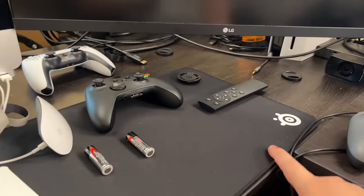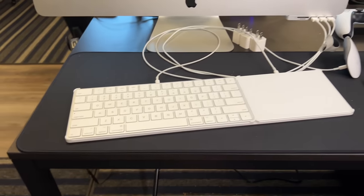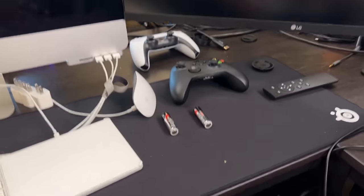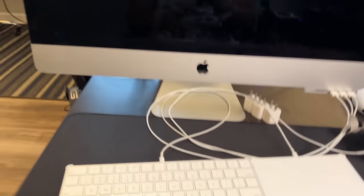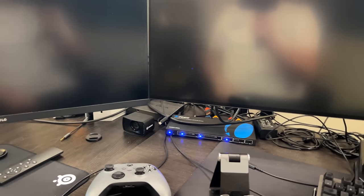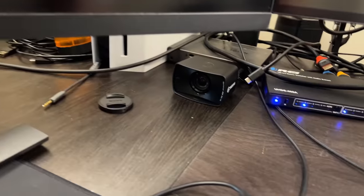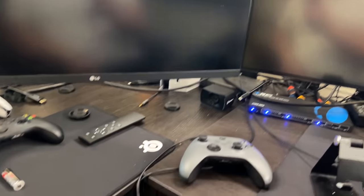Down here I've got a SteelSeries pad — I ordered one and they sent me an entire box, so thanks SteelSeries. Xbox and PlayStation controllers, and then I've got my old iMac. All this stuff is just sitting here from the old setup. I do have a capture card running in here just in case I want to capture anything. There's also a Logitech face cam down there — don't use it for anything, it's just kind of there.